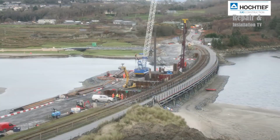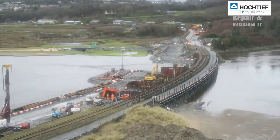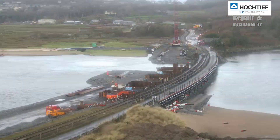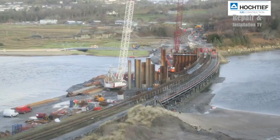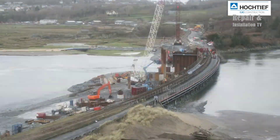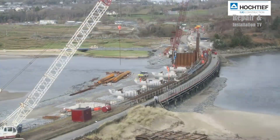The replacement viaduct is a steel box girder bridge, which is a modern and more efficient design compared to the old brick arches. The new bridge is approximately 300 meters long and has a maximum height of 30 meters above the ground. It is supported by two reinforced concrete piers and four steel arches, which provide a stable and durable structure.